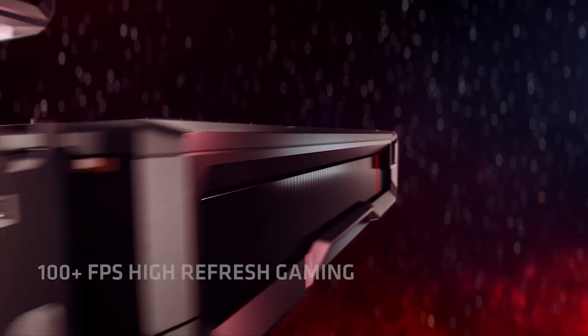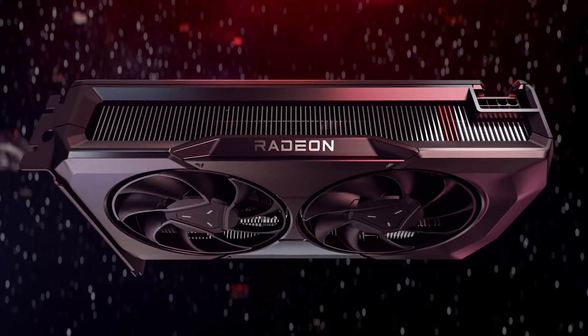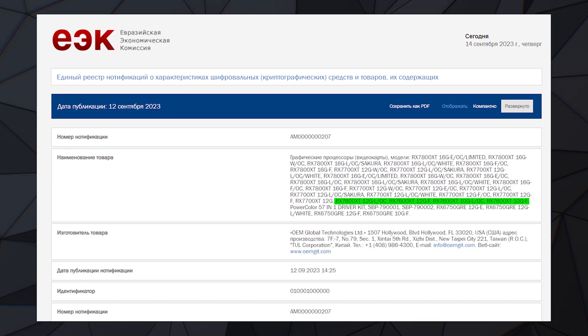What's up guys. AMD partners seem to be preparing a new Radeon RX 7600 XT graphics card, which might come in 10 or 12 GB variants as filed within EEC.